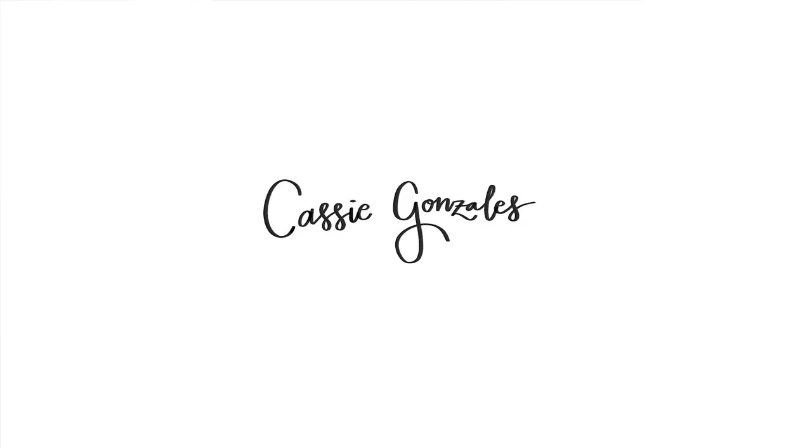I'm Cassie Gonzalez. I'm an associate designer at Macmillan Children's for the imprints FSG and Rowing Book Press. I am very early in my career — I've been working for three years, almost two years at Macmillan, and then a year before that at Little Brown Books for Young Readers. First and foremost, I've always been a reader. I love reading books, and I read every single book that I design from beginning to end.